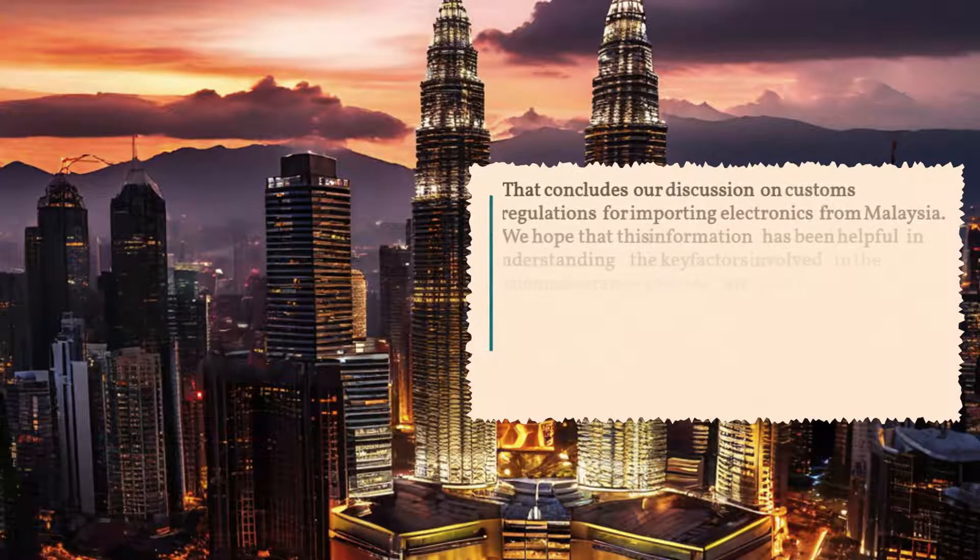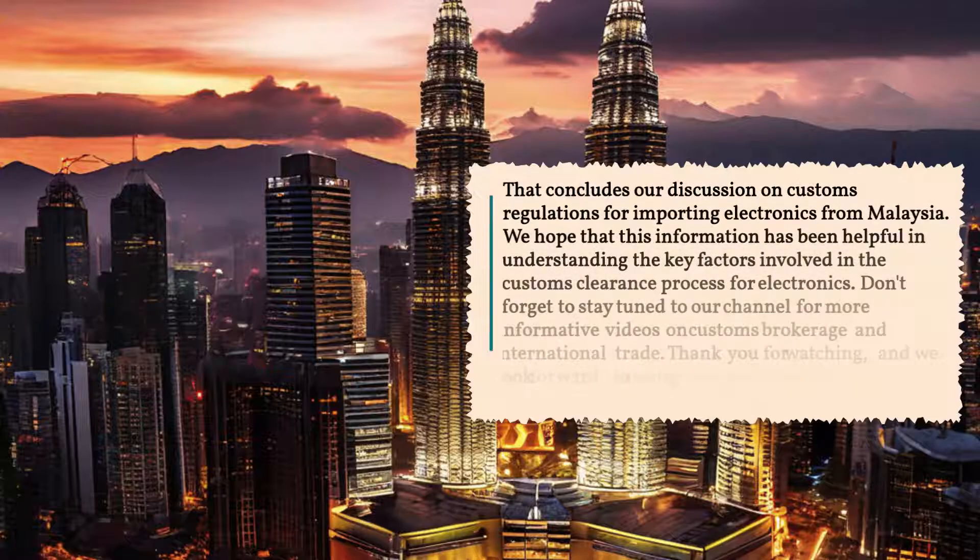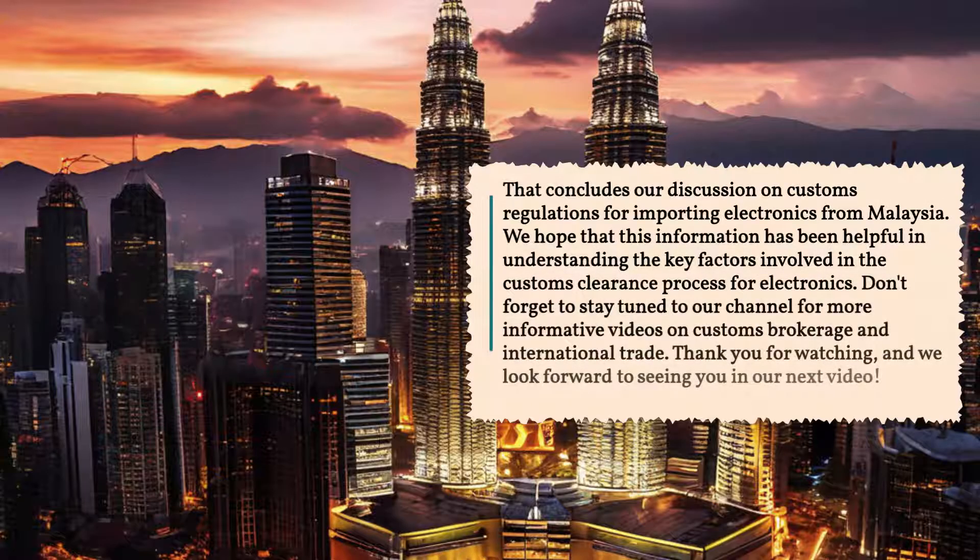That concludes our discussion on customs regulations for importing electronics from Malaysia. We hope that this information has been helpful in understanding the key factors involved in the customs clearance process for electronics. Don't forget to stay tuned to our channel for more informative videos on customs brokerage and international trade.